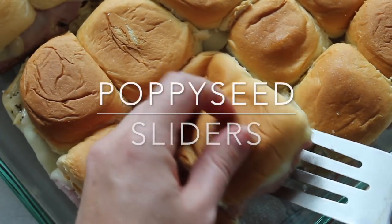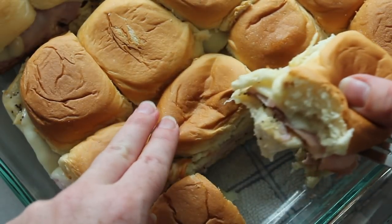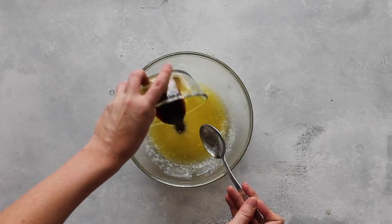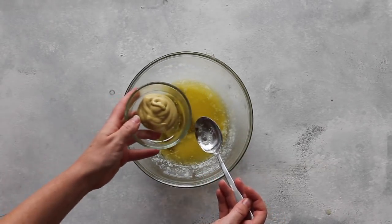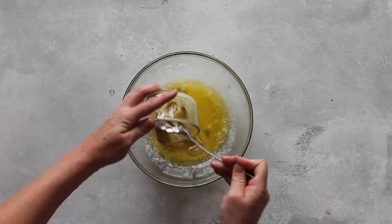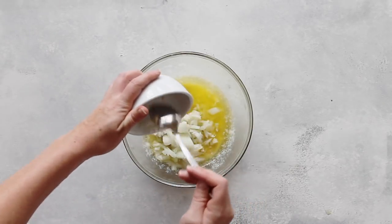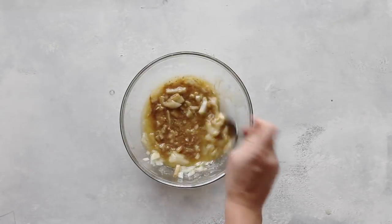On to lunchtime: poppy seed sliders. Instead of making every individual sandwich, you just cook it all at once. I highly suggest using King's Hawaiian rolls. So I have half a cup of butter melted, then I'm adding one teaspoon of Worcestershire sauce, one and a half tablespoons of Dijon mustard — I know that sounds weird, but it tastes so good. Then one onion; depending if you like onions, you could do half, but I like onions so I did a whole one. Mix those together.